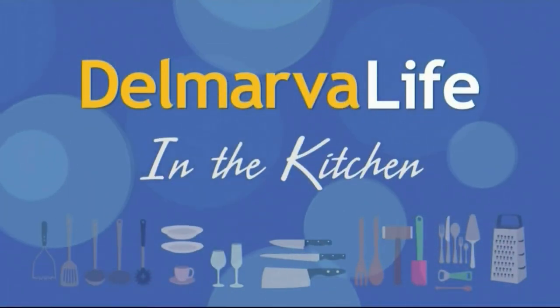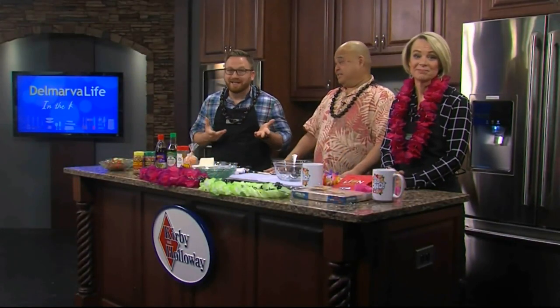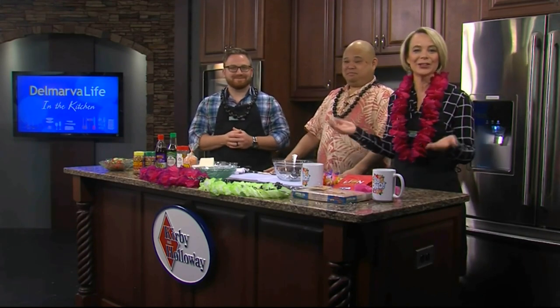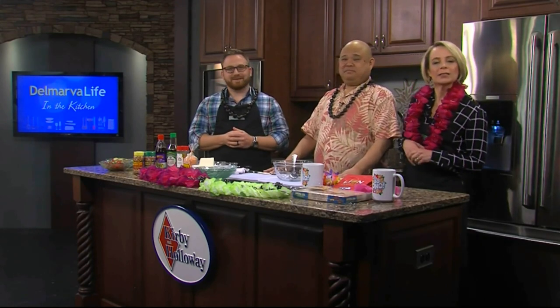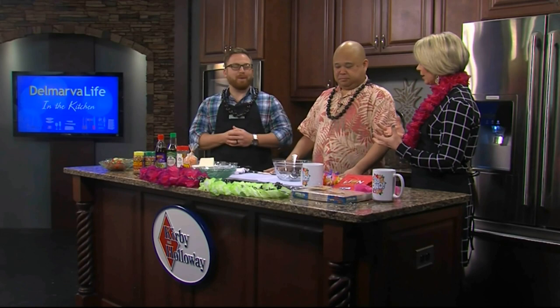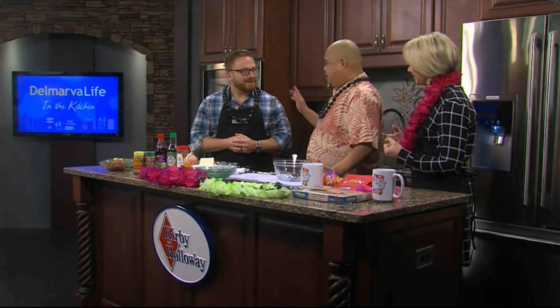With the forecasted snow tomorrow, you may be dreaming of a warmer climate — say, Hawaii! Here to help bring a little of Hawaii to the kitchen is Hawaiian Brian Horakami, owner of Brian's Aloha Shop in Salisbury. We are actually making something — a poke bowl. In Hawaiian, we say 'poke.'